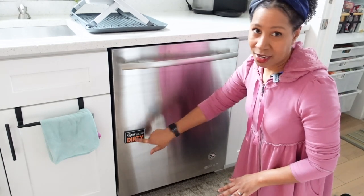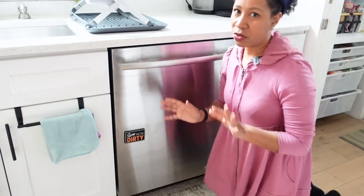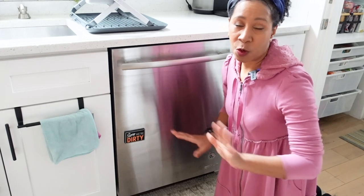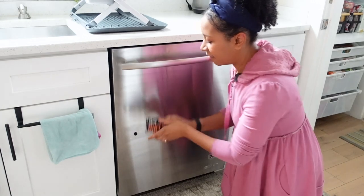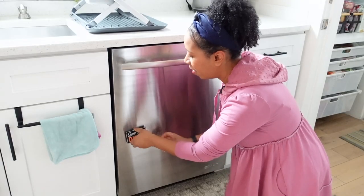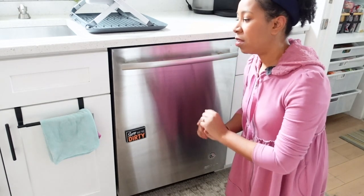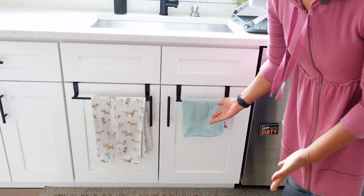A lot of questions I get are about this dirty/clean sign. I got this from Target but I believe they also sell it on Amazon and the Container Store. By the way, if I talk about any organizing products, I will do my best to link them in the description or in my Amazon storefront — those will be affiliate links, just to let you know. On the front it says 'Sorry, we're dirty' and on the back it says 'Come in, we're clean.' This is for all the spouses, partners, boyfriends, and roommates who always ask whether or not the dishes are clean or dirty.